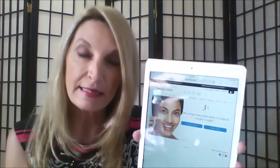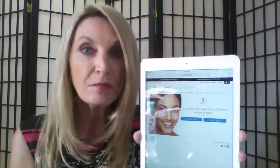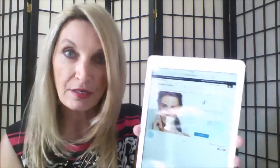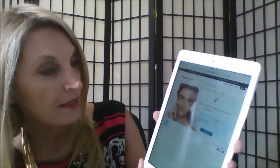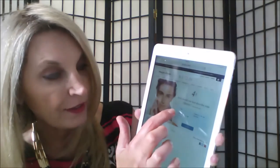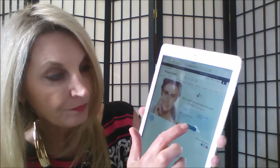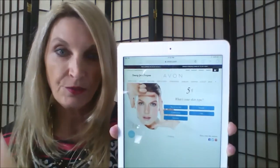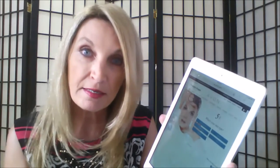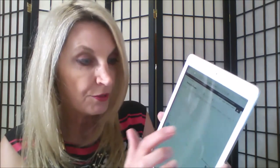Then it's asking me, do I get less than seven hours or at least seven hours of sleep? I always try to get at least seven hours, so I'm going to click on that. Then it's asking me, how would you best describe your lifestyle? For me, I am mostly indoors, so I'm going to click on that option and hit continue. Now it's asking me, what's my skin type? My skin type is normal, so I'm going to click on that.